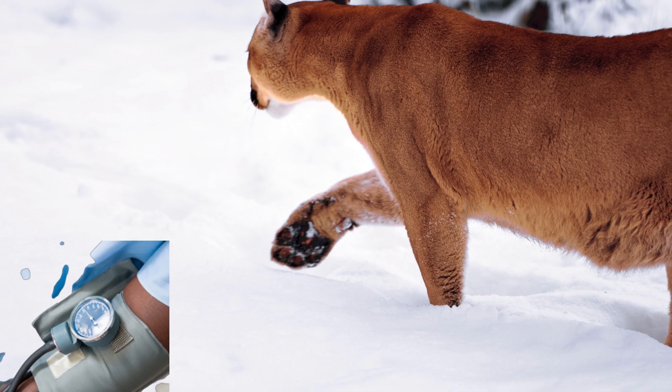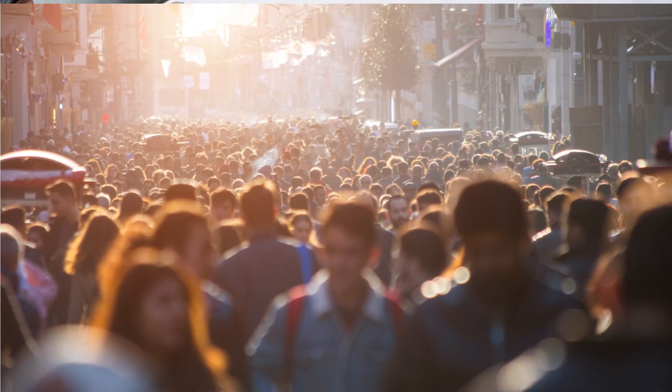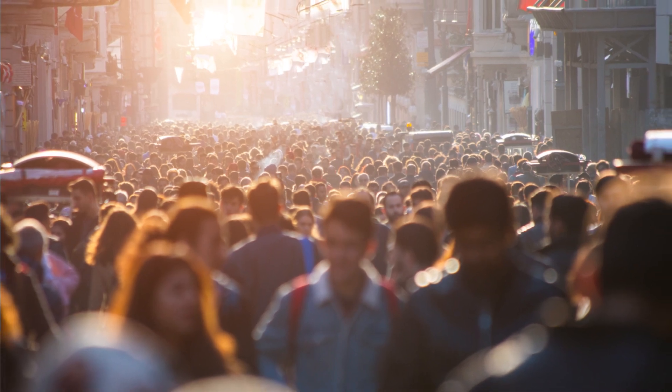High blood pressure is called the silent killer because it usually has no warning signs or symptoms, and many people do not know they have it.